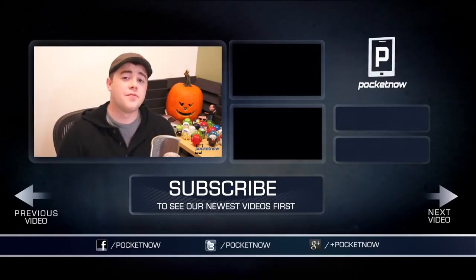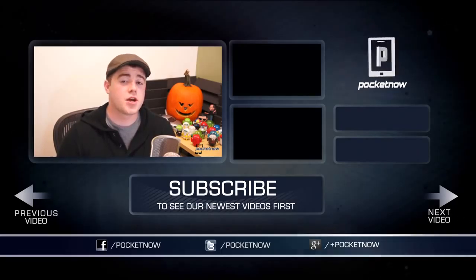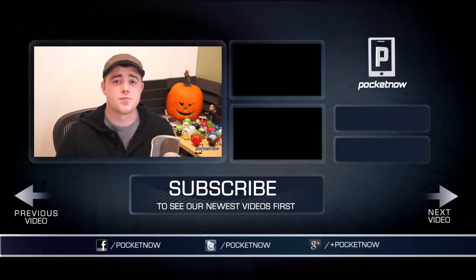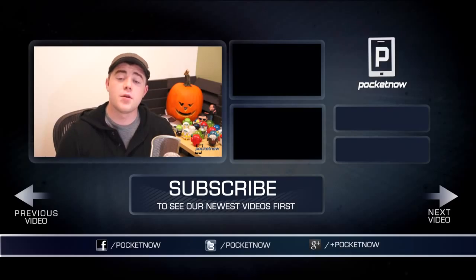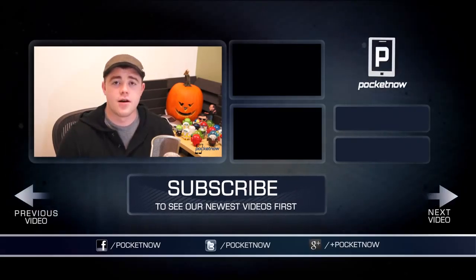That's going to do it for this video. If you enjoyed it, be sure to let us know by clicking the thumbs up button below and subscribing to the channel to see more videos like this one and much more iPad Air coverage. Follow us on all the usual places — Twitter, Google+, and Facebook at Pocketnow. I'm Taylor Martin, you can find me on Twitter at CasperTech, and I will see you next week.